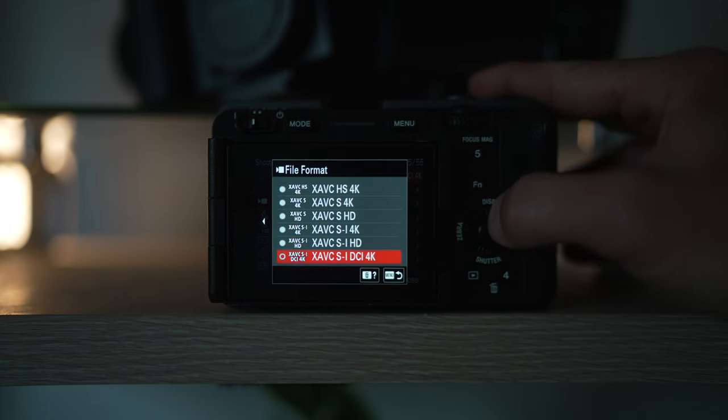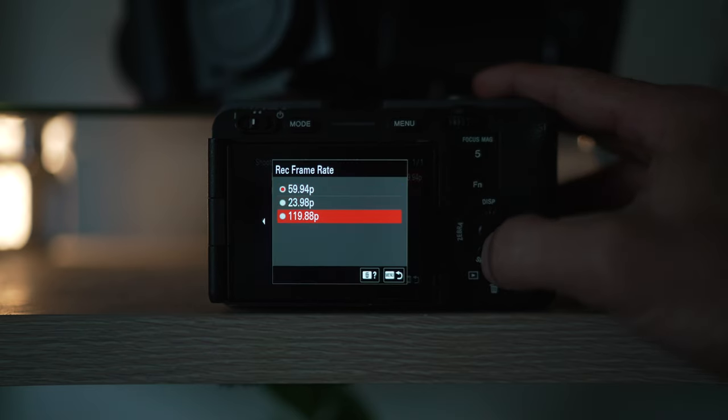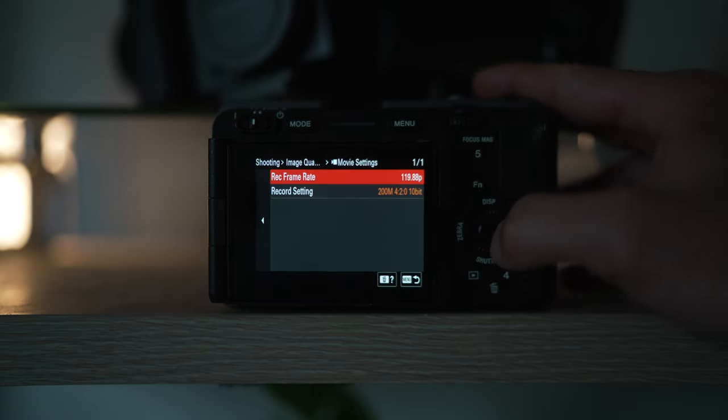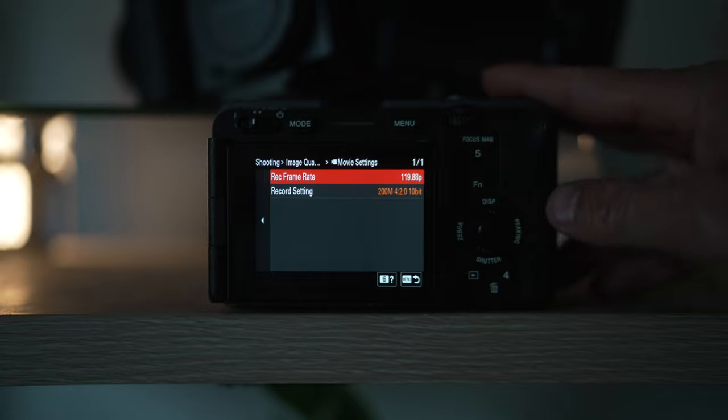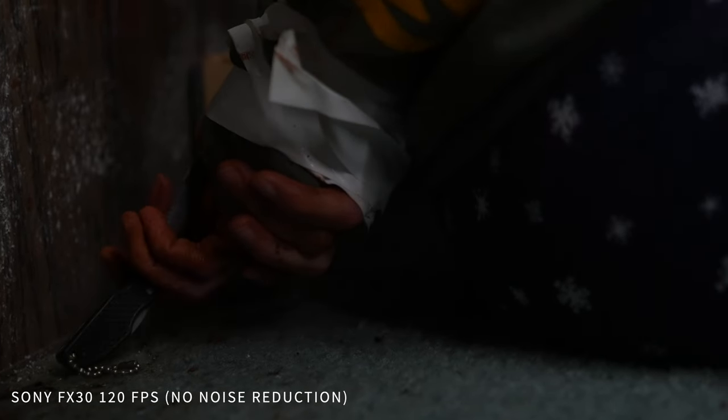The FX30 can shoot in 4K 120, but it is an APS-C camera with a 1.5x crop, and then another 1.6x crop when shooting in 4K 120, totaling about a 3x crop. This becomes a problem because with all that crop, you lose image quality and get a lot more noise in the shadow areas. It almost makes me stay at 4K 60 on the FX30, which produces no crop at all and lets me still use active stabilization.